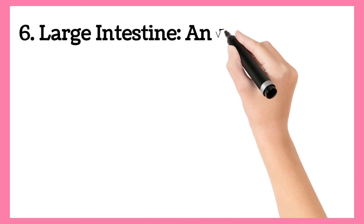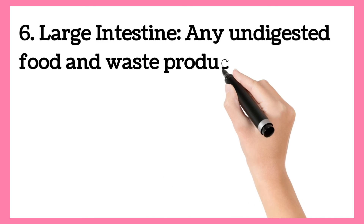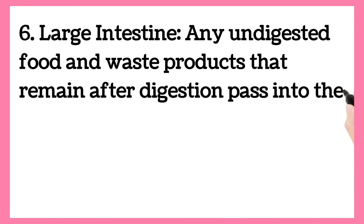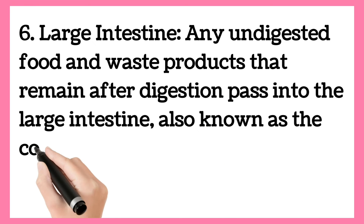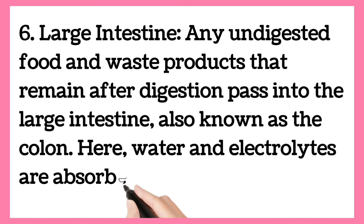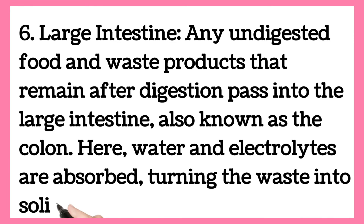Large Intestine. Any undigested food and waste products that remain after digestion pass into the large intestine, also known as the colon. Here water and electrolytes are absorbed, turning the waste into solid feces.